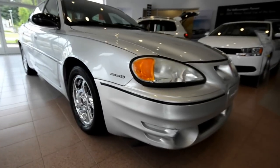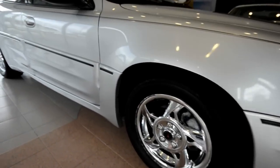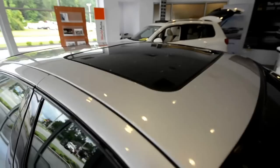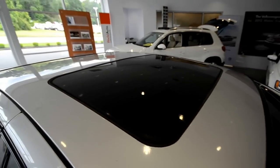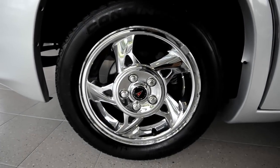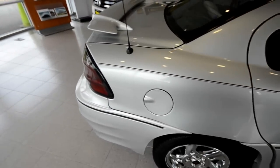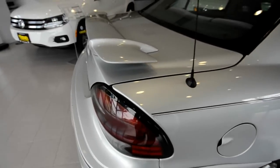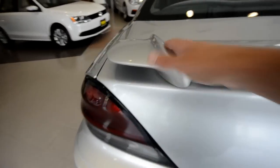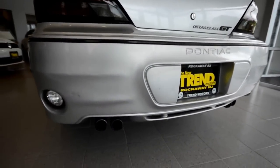This is a front-wheel drive vehicle. This Grand Am GT has a power tilt-slide sunroof, 16-inch chrome-clad wheels, four-wheel disc brakes, and is equipped with ETS — Enhanced Traction Control. There's a nice spoiler on the back, which aids in downforce, and it has quad exhaust tips.